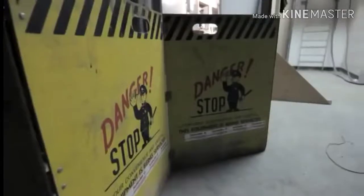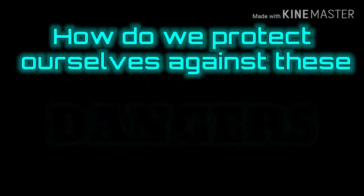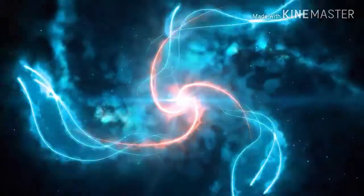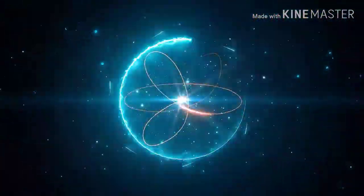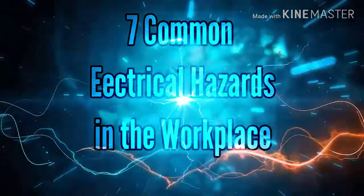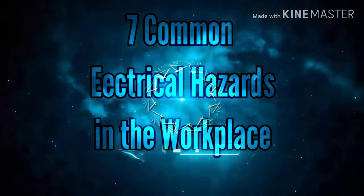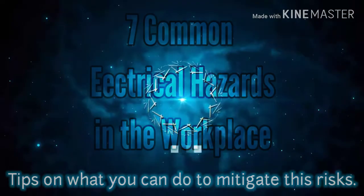Most incidents and fatalities were caused by direct worker contact with overhead power lines and contact with machines, tools, and hand-carried metallic objects. So how do we protect ourselves against these dangers? Here are 7 of the most common electrical hazards in the workplace and tips on what you can do to mitigate these risks.